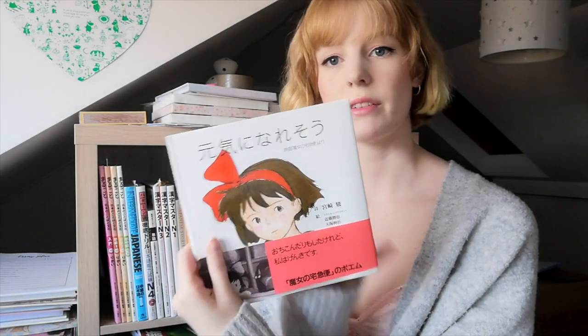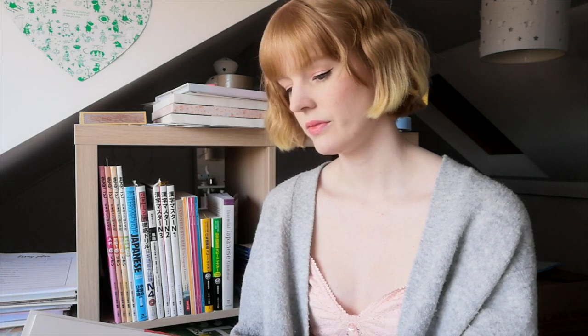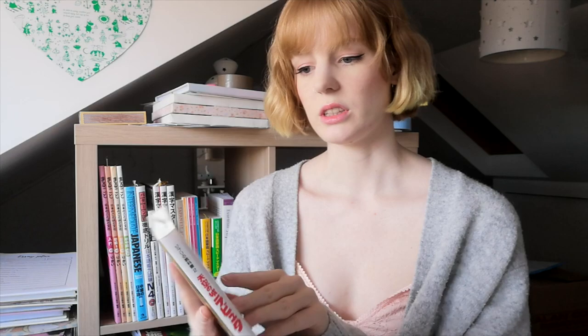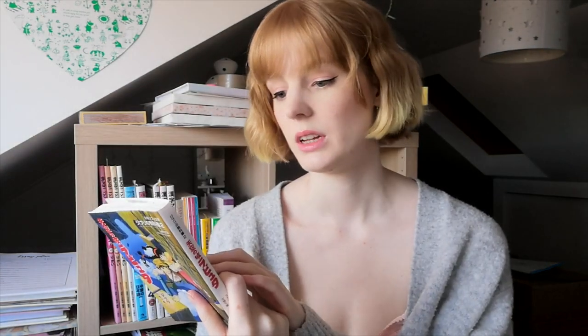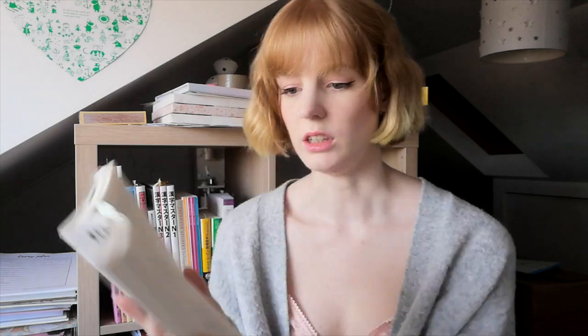This feels so much better already — I feel liberated! I have a little Kiki's Delivery Service book that I got as a gift a while ago. I haven't read it yet but it's got cute pictures. I might keep this out just because I like it. Same with this one — I got it in Foyles, it was the cheapest at £11.20. It's all in Japanese with some pictures in the middle.